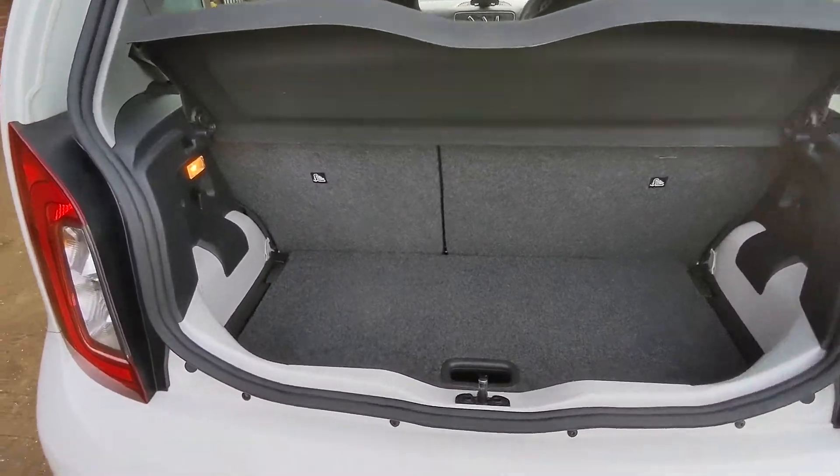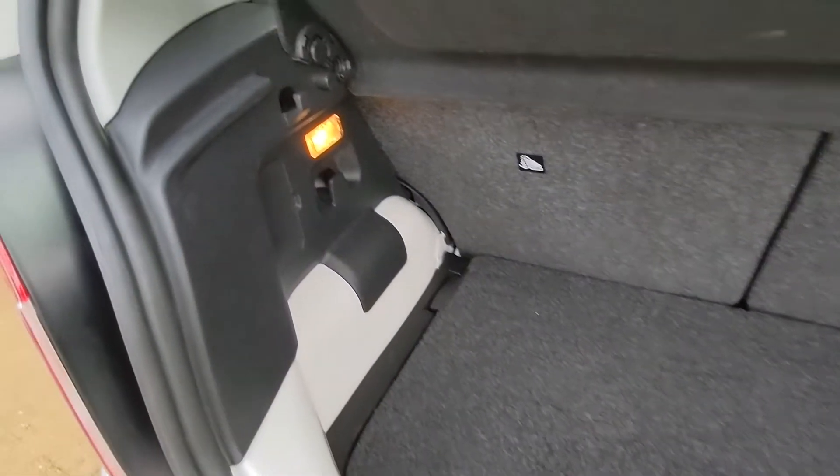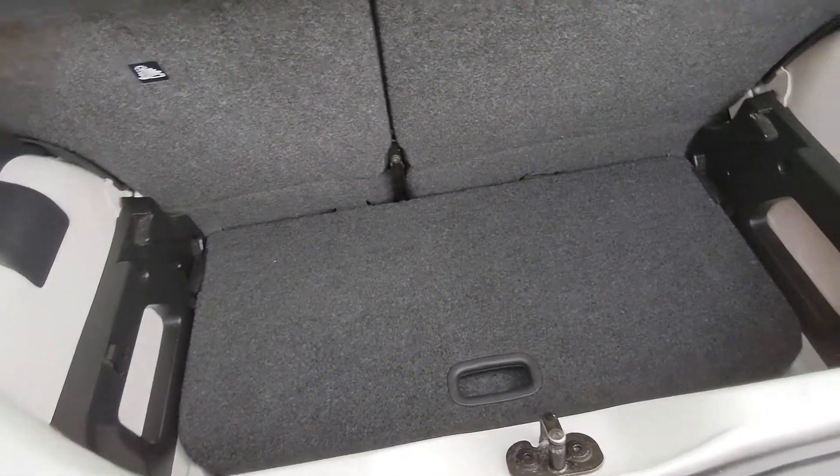Boot capacity is very good, especially for a city car — there's room for the luggage or shopping, whatever it is you carry. There's a light in the boot so you're good after the hours of darkness. Then you have this extra space under the floor here, or you can lower the floor to give yourself a deep boot.